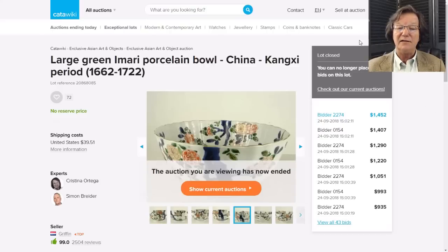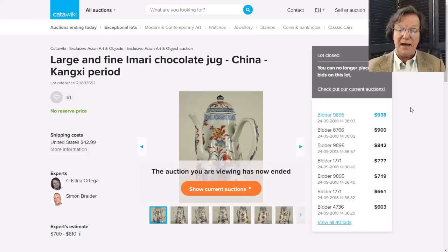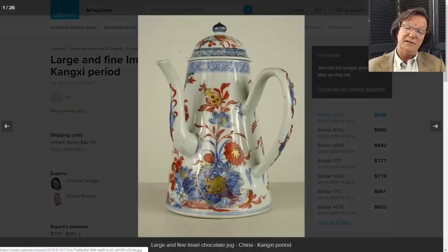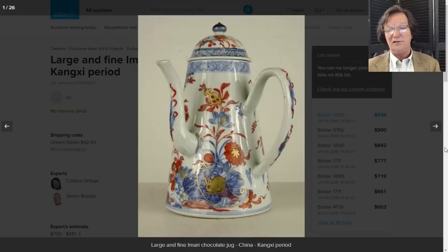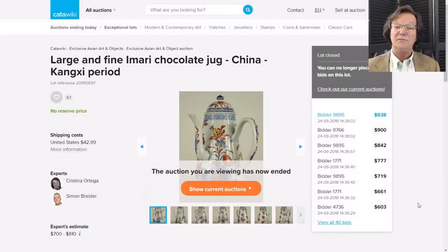Then there was this Chinese Imari side-handled chocolate pot - a good-looking piece. I like the rabbit motif - did anybody notice the rabbit? - and the pomegranate devices at the top are quite attractive. It brought $938. Export porcelain isn't as strong as it used to be, so that's about the right price - typically $800 to $1,200 for these side-handled pots.